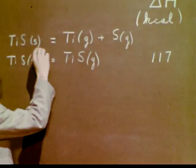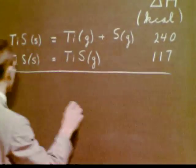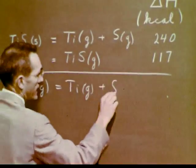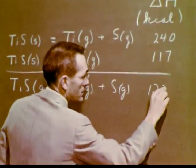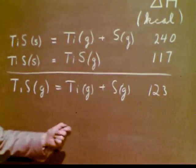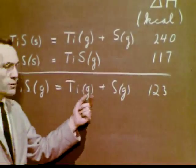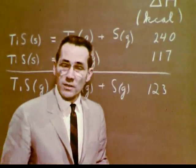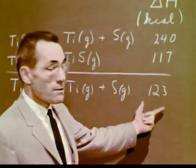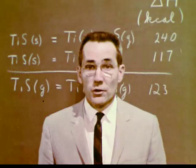Thus delta H for this reaction is 117 kilocalories. Similarly, we find that delta H for this reaction is 240 kilocalories. Now, in order to get the bond energy, we subtract these two reactions and their heats. TiS gas reacts to form Ti gas plus S gas, and its delta H is 123 kilocalories. That is the energy that must be added to one mole of TiS molecules in order to dissociate it into its constituent gaseous atoms. We have measured, using similar techniques, many bond dissociation energies. For example, the bond energy for TiO is about 35 kilocalories larger than for TiS. Just why this is so is a subject for future research.